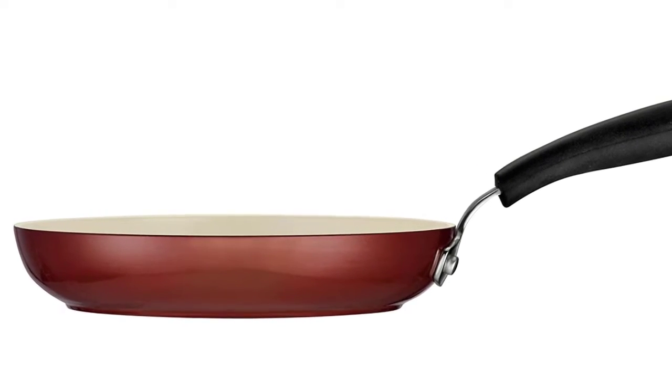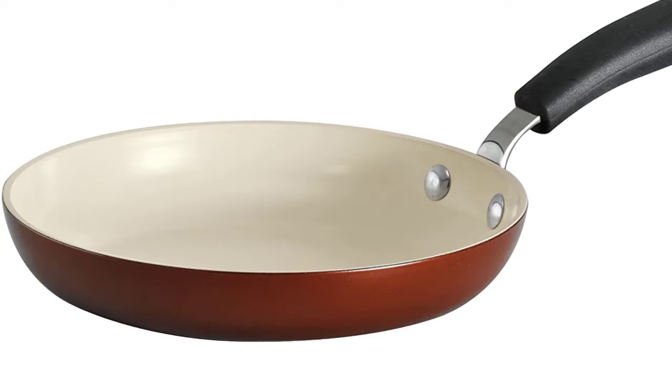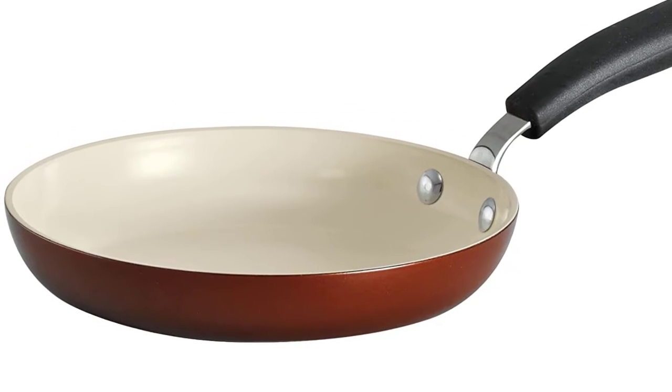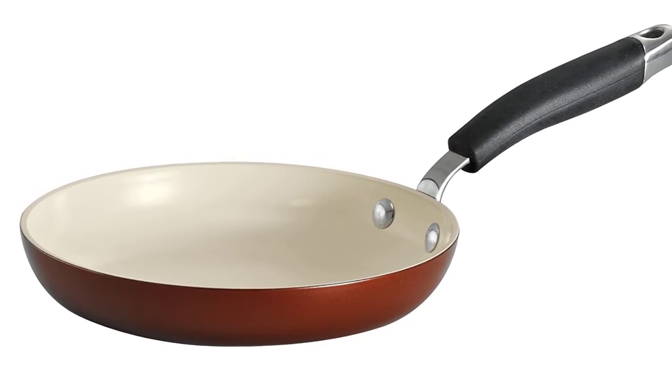The stainless steel handle with a convenient hole for hanging has a soft grip around it so the handle stays cool to touch. The ceramic coating held up well and was easy to clean, and even though this pan is dishwasher safe, we suggest hand washing when possible for a longer life.